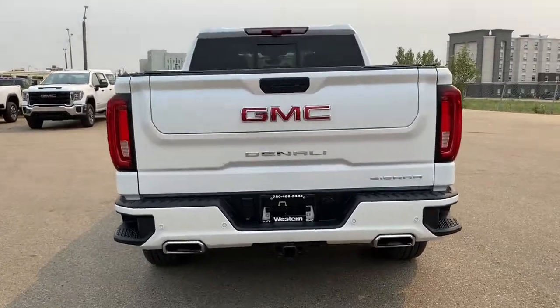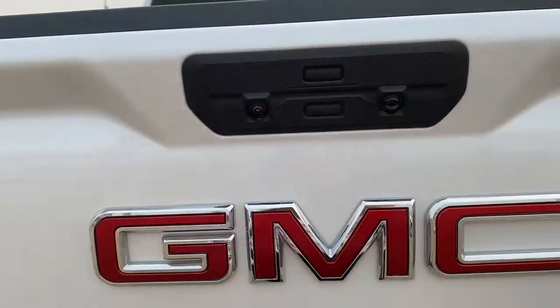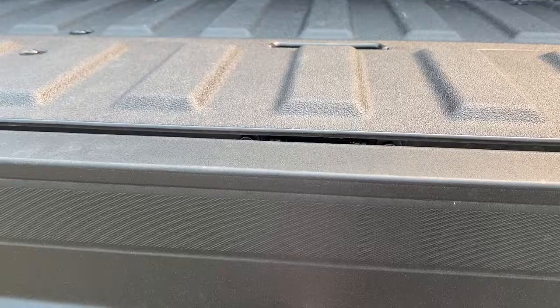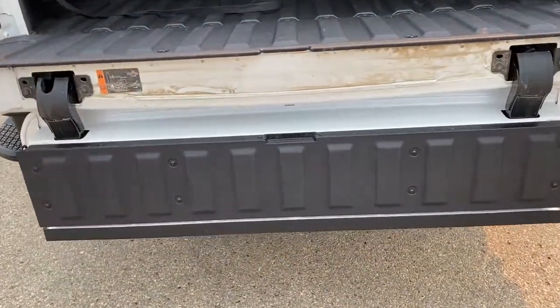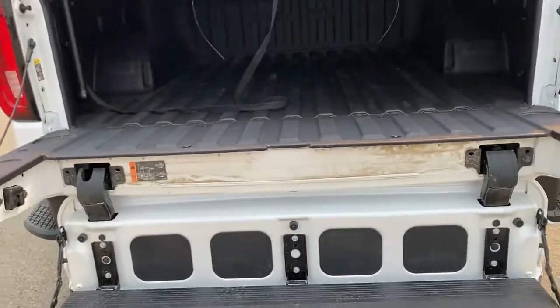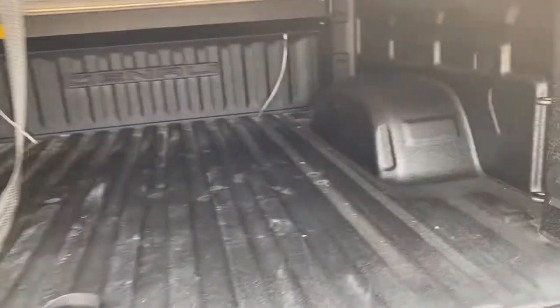You also have a trailer hitch with 4-pin and 7-pin connector. This is the Multi-Pro tailgate — you can bring it down once, then the upper button lets you bring it down again to create a step. You'll notice there's a tonneau cover, a spray-in bed liner, tie-downs at all four corners.